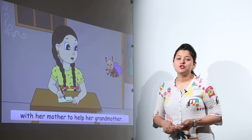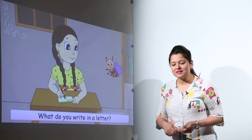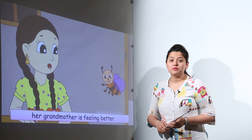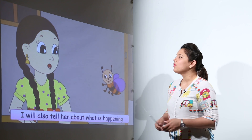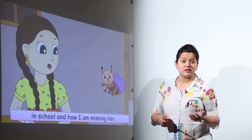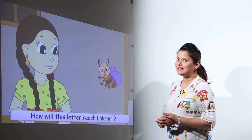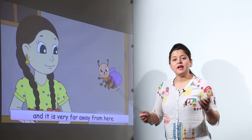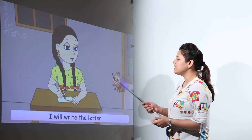Lakshmi has gone to Chennai to help her mother in taking good care of her grandmother. So Meenu is writing a letter to Lakshmi to ask how the grandmother is doing, what things are going on in school, and that she misses her friend a lot. We can write anything that we want to convey to our friends and relatives in letters.